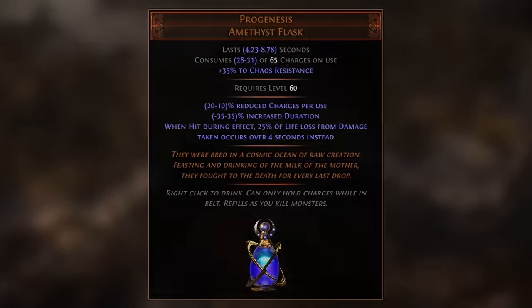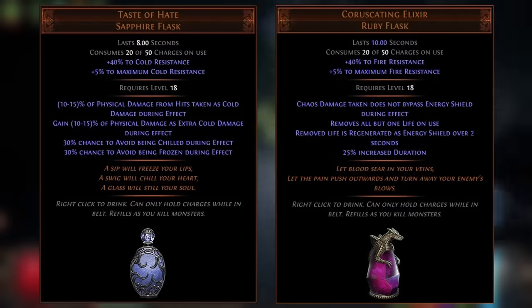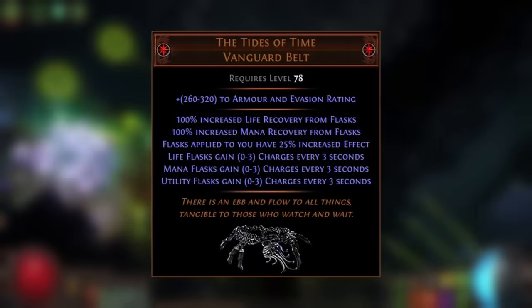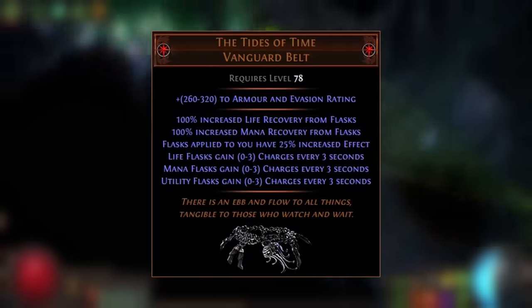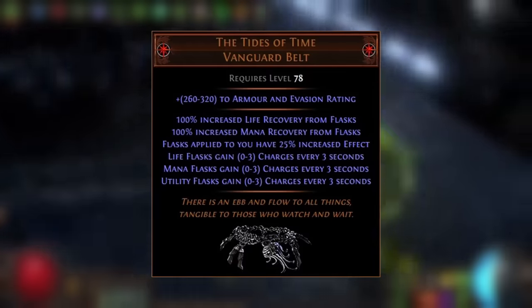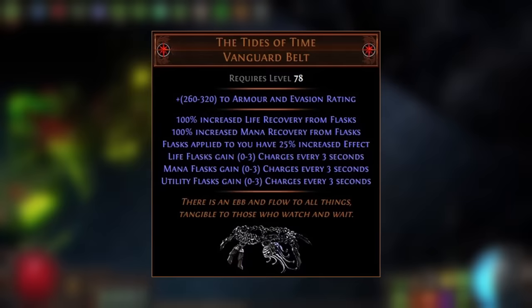The potential of permanent uptime Progenesis on something like a Juggernaut or Champion is crazy, not to mention other unique flasks such as Taste of Hate and Coruscating Elixir. However, I think the true potential of the Tides of Time is realised on a Pathfinder — kind of ironic considering this belt can provide an entire Pathfinder Ascendancy notable to other ascendancies, but Pathfinder just has the tools available to really push this belt to its limit.